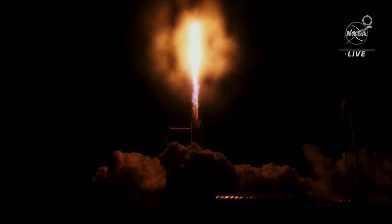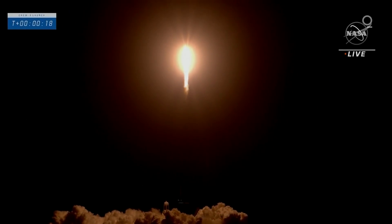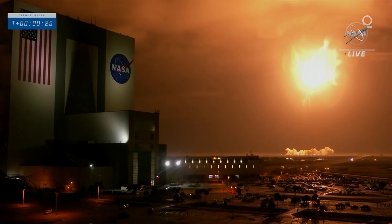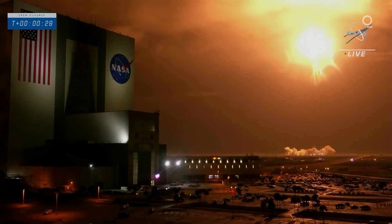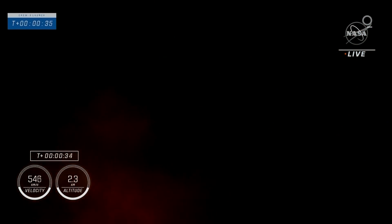Now on its way to the enduring laboratory in orbit, the International Space Station. Vehicle is pitching downrange. Good performance on that first stage so far. Two plus 30 seconds, Falcon 9 powered by 9 Merlin 1Ds, pushing Dragon into low Earth orbit on the way to the International Space Station.